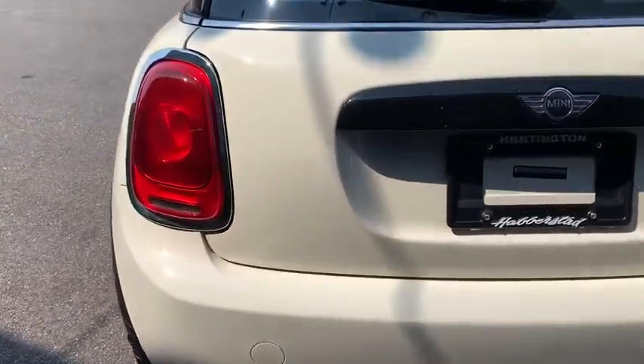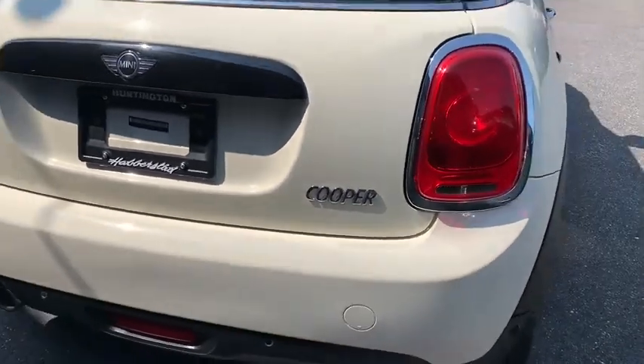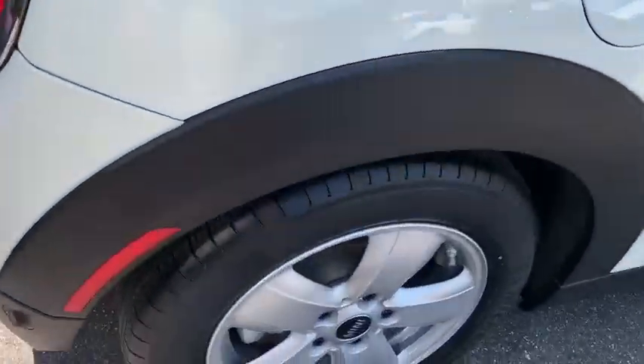Cruise control, floor mats, keyless start, four-wheel disc brakes, climate control, AM-FM stereo radio, rear defrost, front-wheel drive, power door locks.